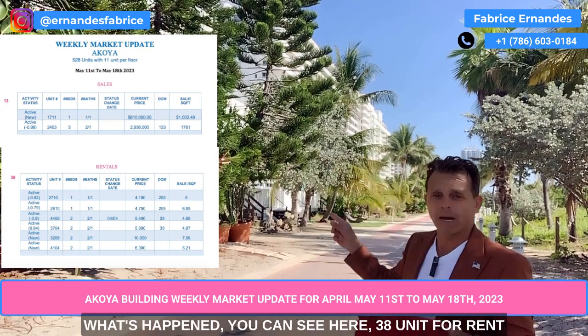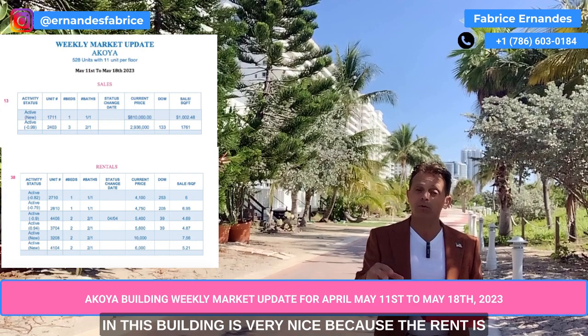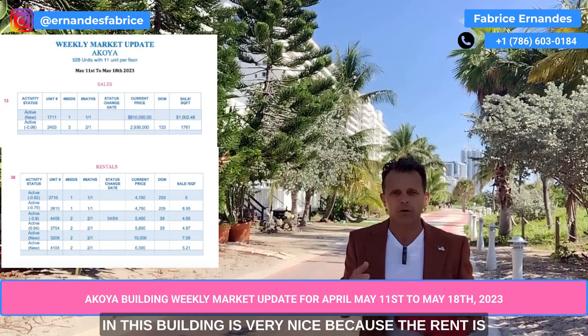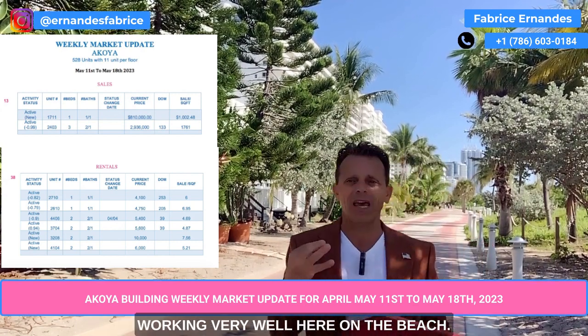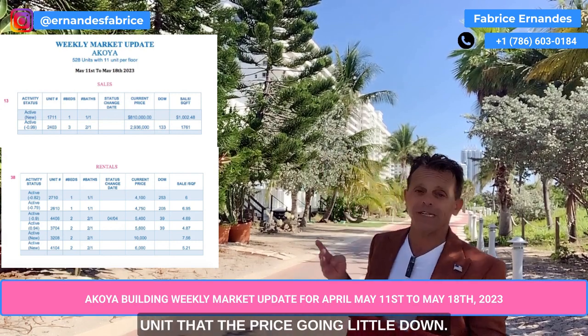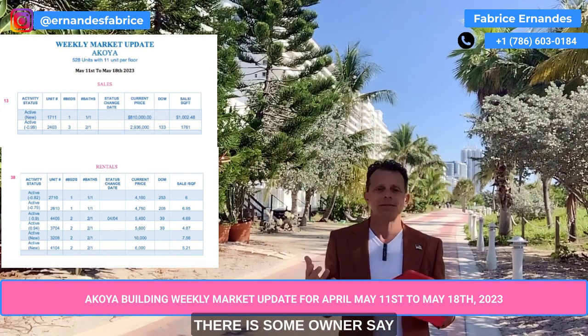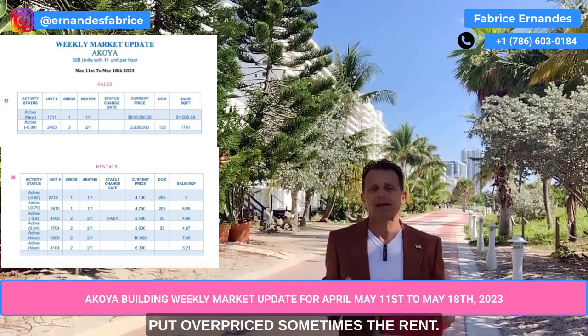For the rental activity, what's happened? You can see here 38 units for rent in this building — it's very nice because the rentals are working very well here on the beach. There are four units where the price went a little down. Some owners sometimes overprice the rent.